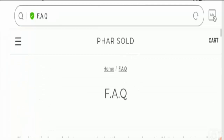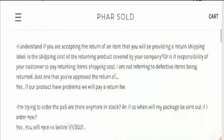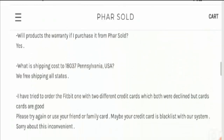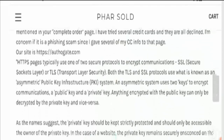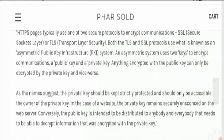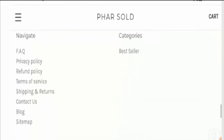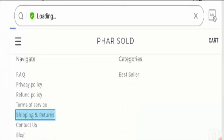You can also visit the FAQ section to know more about the payment information. After checking, no payment information is available here either, which is a negative sign. Now let's talk about the shipping policy of this website.